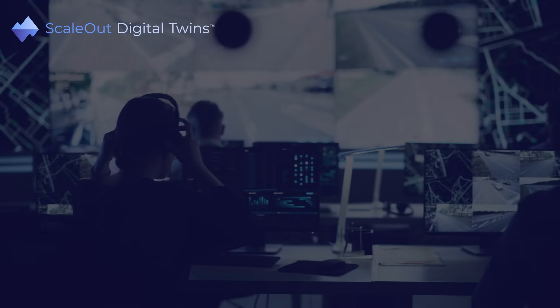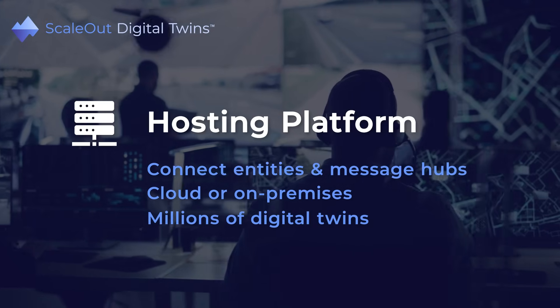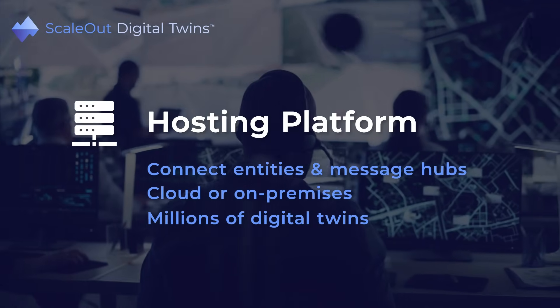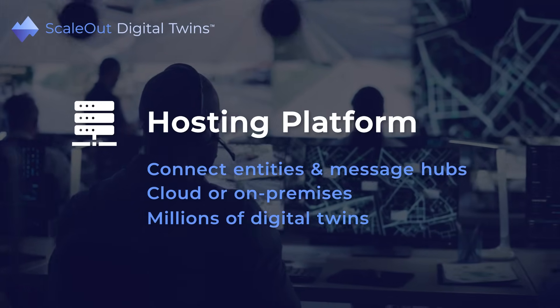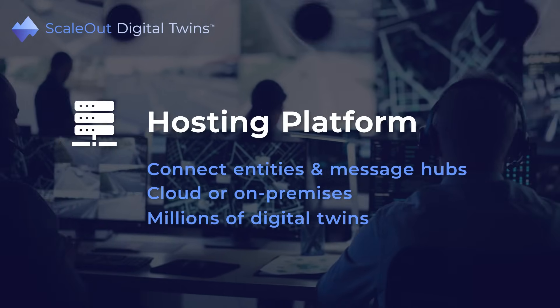Scale-out digital twins provides a production-ready in-memory computing platform for hosting digital twins and connecting them to physical entities with messaging hubs. This platform runs both in the cloud and on-premises and scales to handle millions of digital twins.